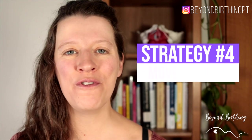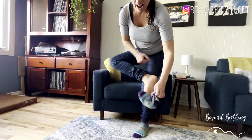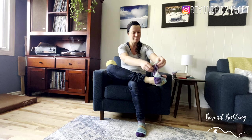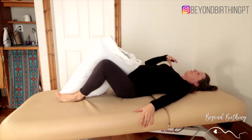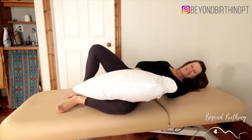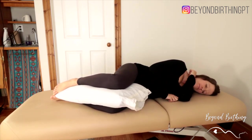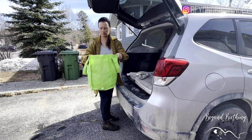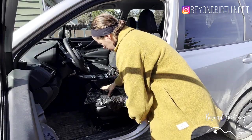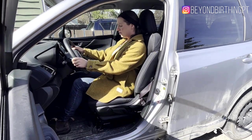Strategy number four is to move smartly. When putting on pants or socks, sit down instead of standing on one leg — it helps a lot at stabilizing your pelvis. Use the log roll strategy when turning in bed and keep something between your knees to keep your legs parallel. Sleep with a thick pillow or cushion between your legs through the night. Avoid twisting motion — when your feet turn, your shoulders should follow. When getting in and out of a car, use a plastic bag on your seat to avoid twisting and keep your shoulders moving at the same time as your hips.